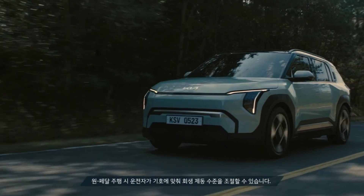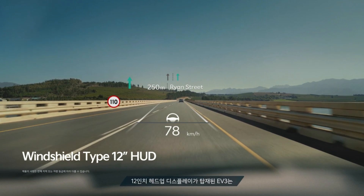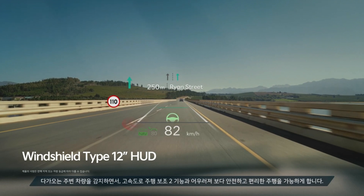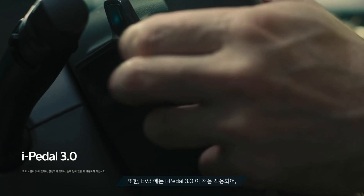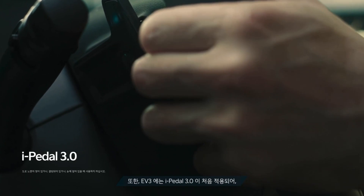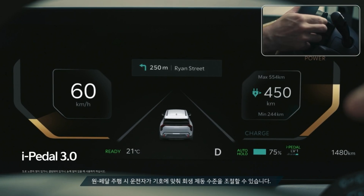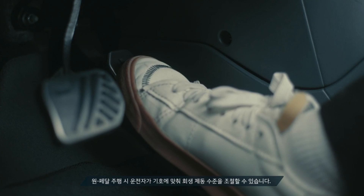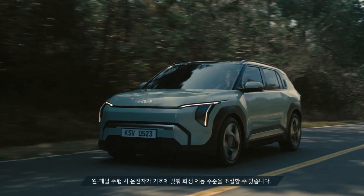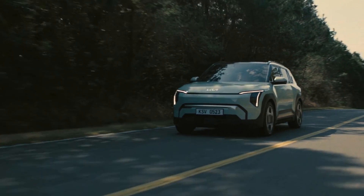The 12-inch head-up display projects information onto the windshield to minimize driver distraction — I'm guessing this is the GT Line. The EV3 is the first model to feature Kia's new iPedal version 3 regenerative braking technology, which allows the driver to adjust the level of regen braking, enabling one-pedal driving. This maximizes energy efficiency, reduces fatigue on long drives, and makes the journey more engaging and comfortable — that's the second technology that improves range.